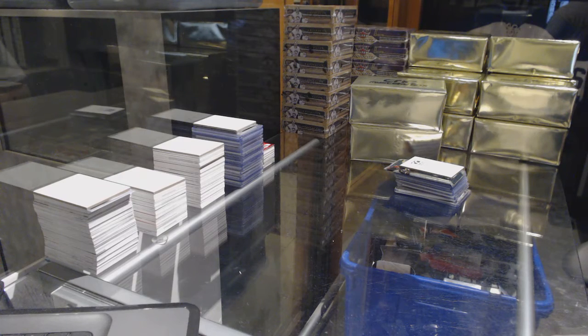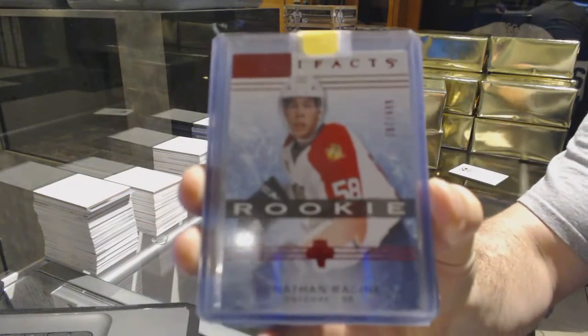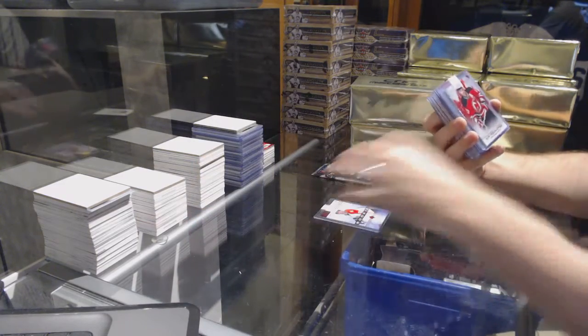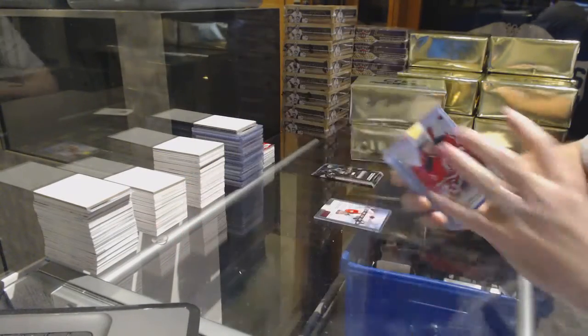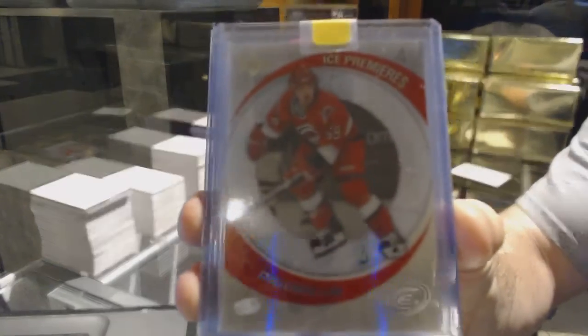For the Florida Panthers, $4.99, Jonathan Racine, rookie from Artifacts, Florida Panthers. For the New Jersey Devils, number 99, Ilya Kovalchuk, red titanium base. For the Carolina Hurricanes, number 2,999, Chad LaRose.